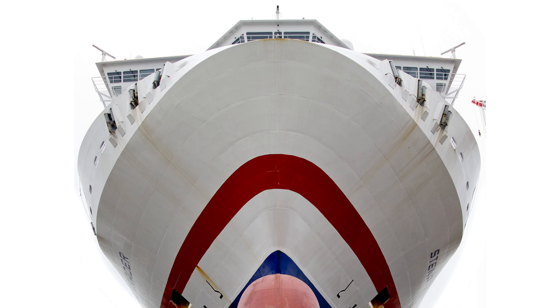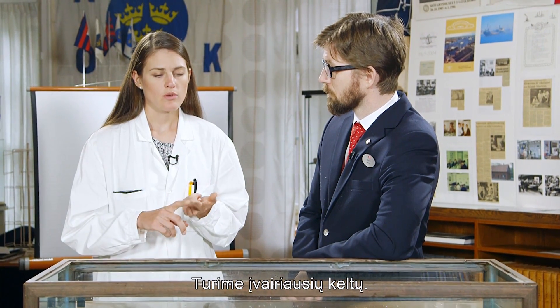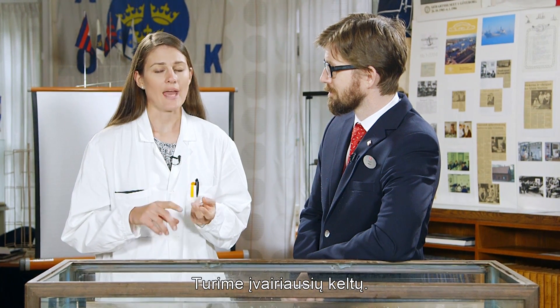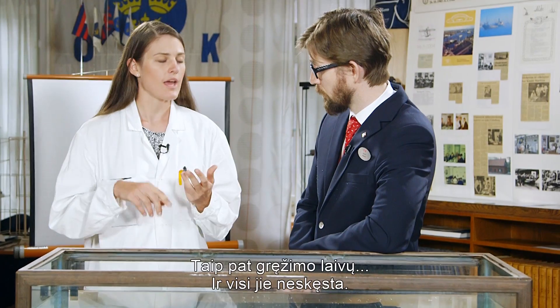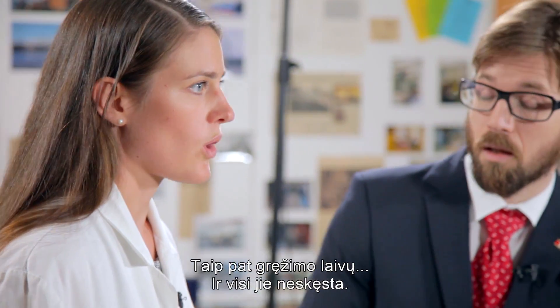Big ships. We have ferries, we have ro-ros, we have ropax vessels, and of course we have drill ships. But anyhow, they all float.